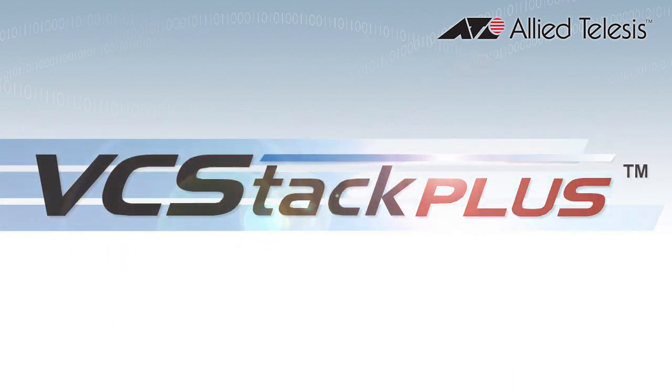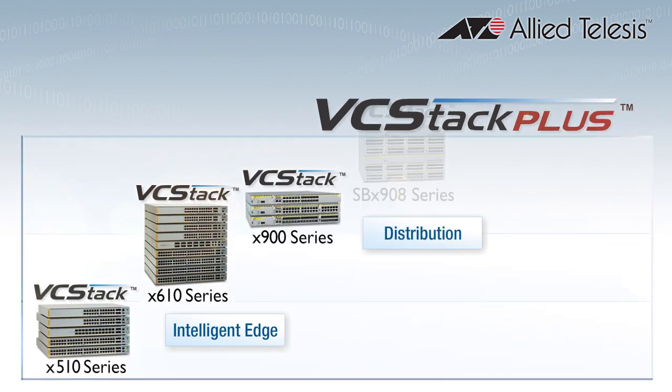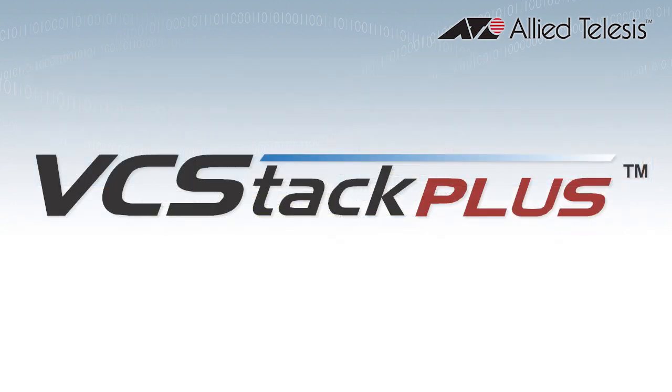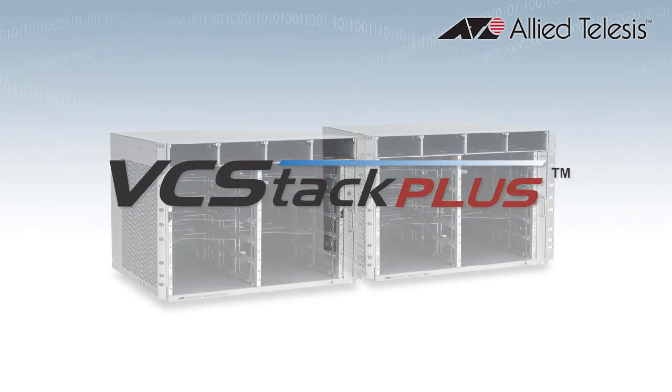Now we've added this powerful stacking technology into our next generation Switchblade X8100 series core chassis to seamlessly integrate stacking capability from edge to core. VCStack Plus creates a single virtual unit out of two Switchblade chassis.